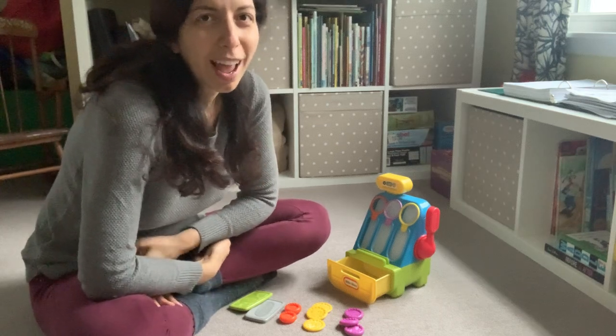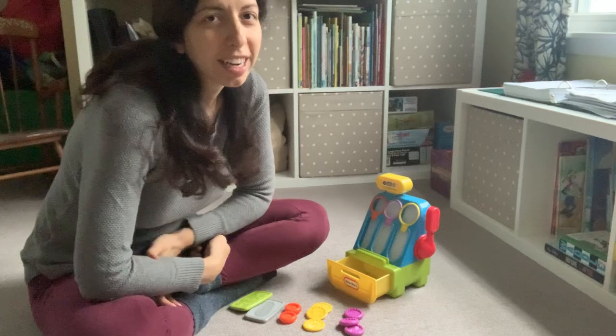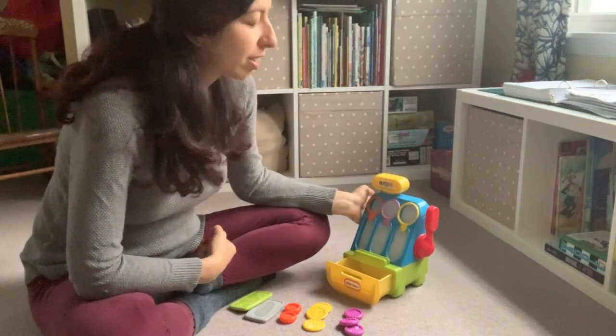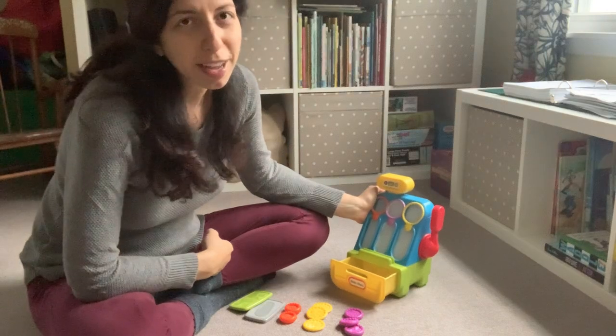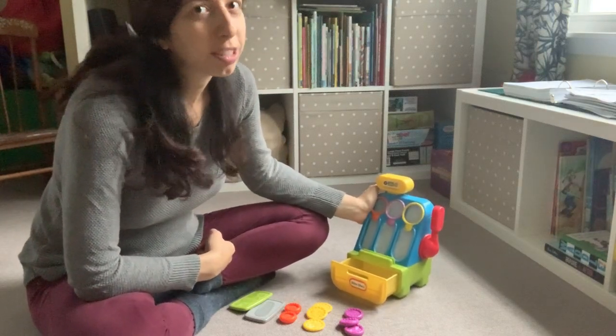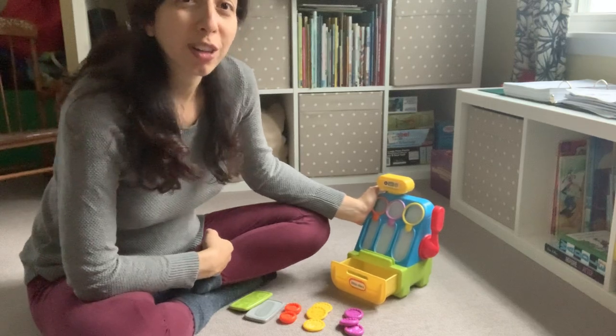Hi! Today I'm going to be reviewing the Little Tykes Count and Play Cash Register. I use this all the time in speech therapy, especially for early intervention or with kids who are just starting to talk and learn language.